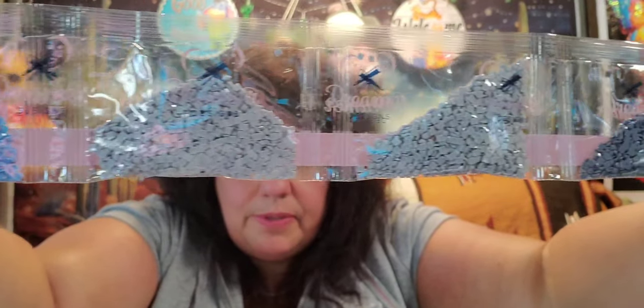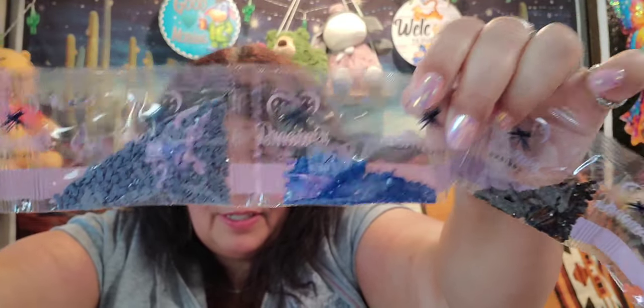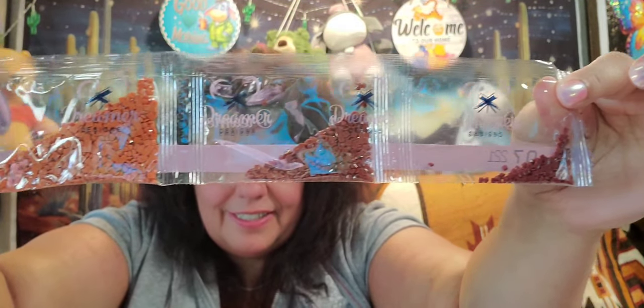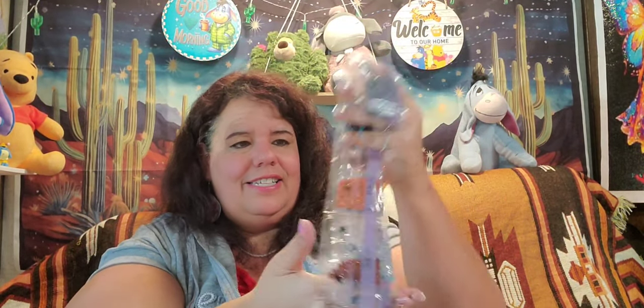These are some other colors here — all the pretty blues — and they do have a beautiful sparkle to them. Really, really nice — no static, nothing in them, which is just awesome.